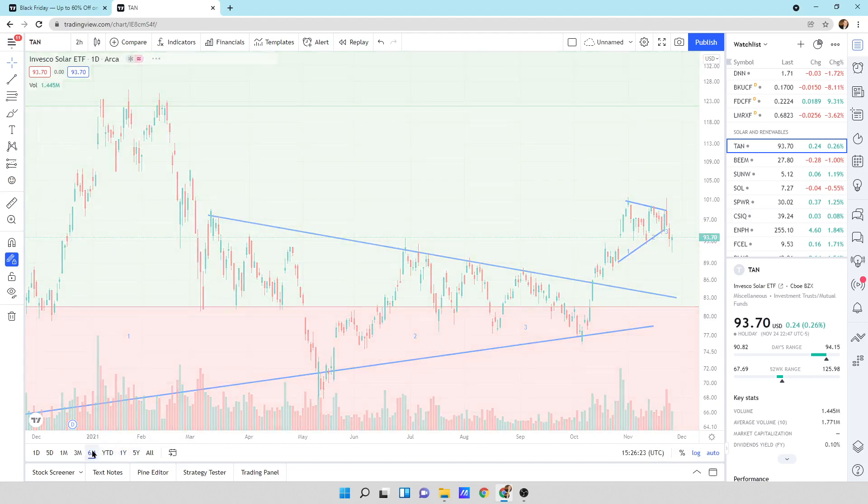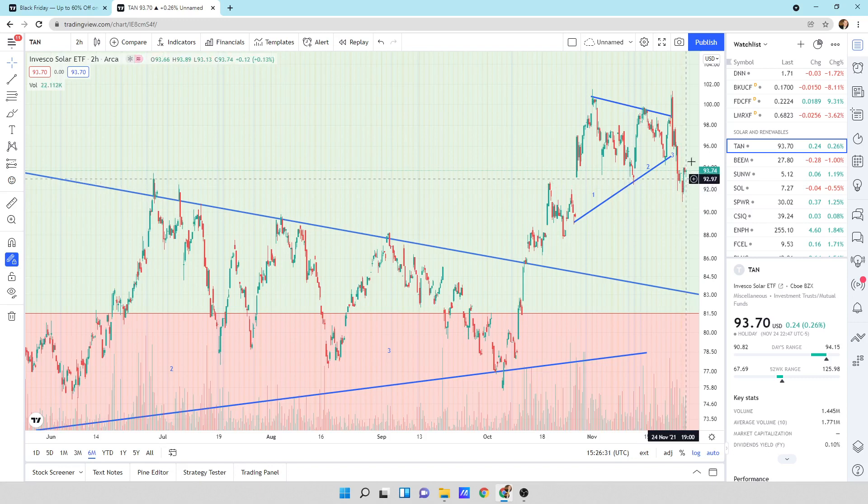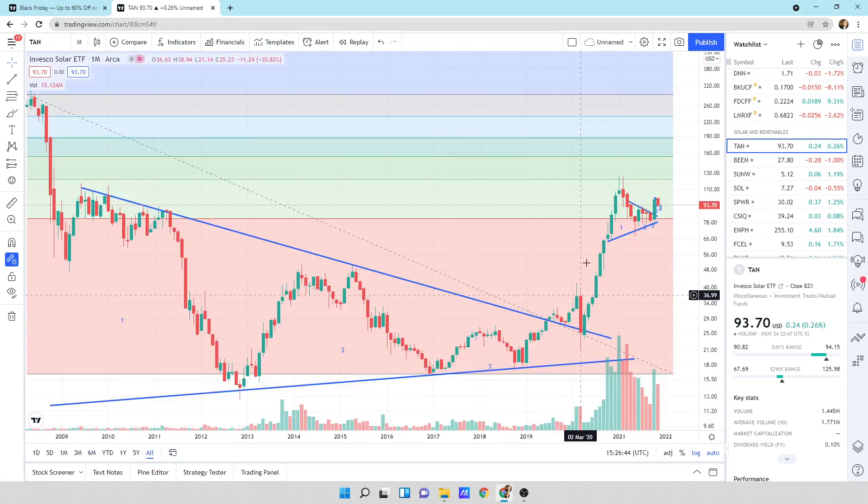Looking at the six-month view, zooming in — this is a one, two, three. It was ready to break and then we came back down. I still think we are going to head higher. We could have a return move down here if it gets a little ugly in the markets, but overall I think we're going to head higher because we're breaking these patterns to the upside in a very strong move upward. I think it looks excellent for a long-term hold.